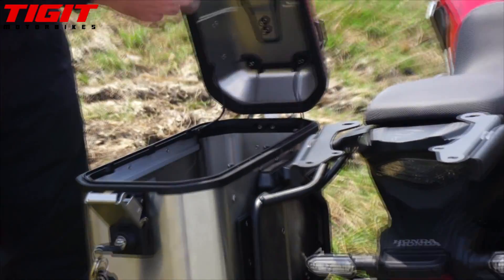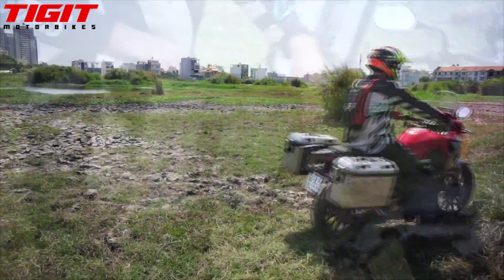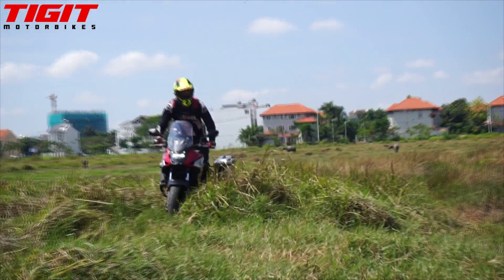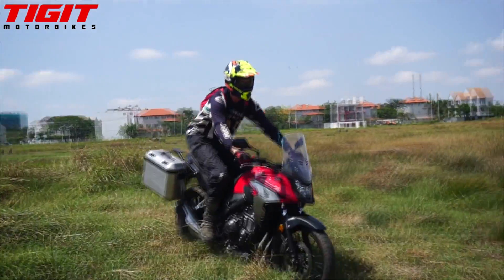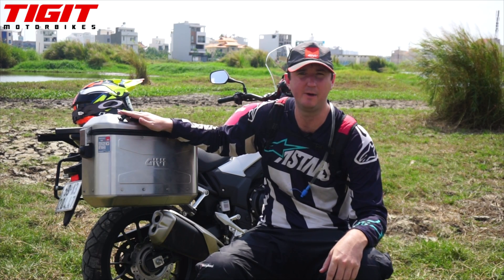The CB500 comes with Givi 37-litre aluminium boxes, making this a perfect bike for piling up with luggage. In the 500cc engine capacity, the bike performs and handles normally with boxes added on. Unlike the 150cc's where things tend to get a bit wobbly, the boxes work really well on this motorbike.